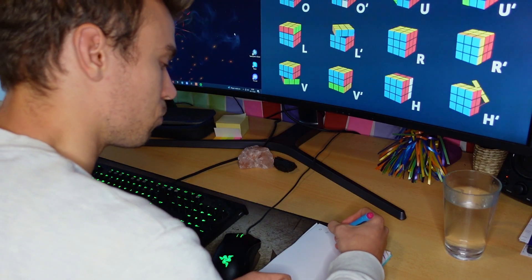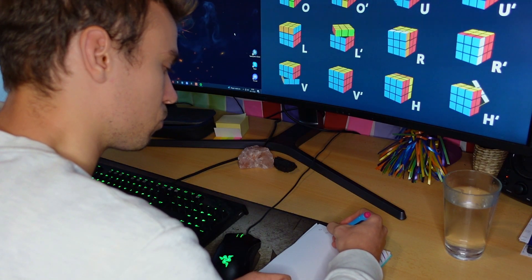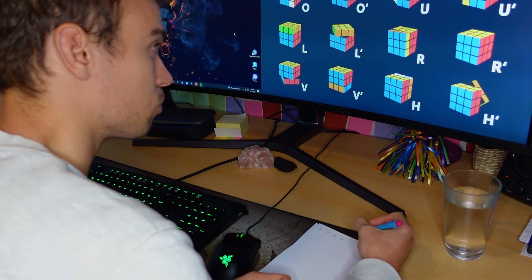So I started by doing some research on how to solve the Rubik's Cube. I first looked up some YouTube videos and did some notes.